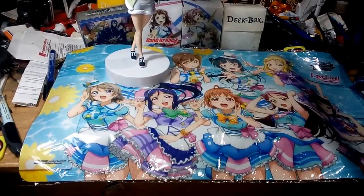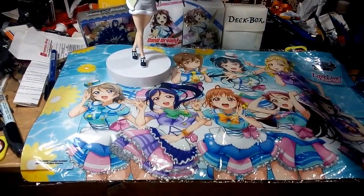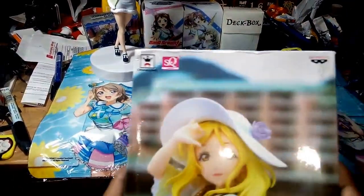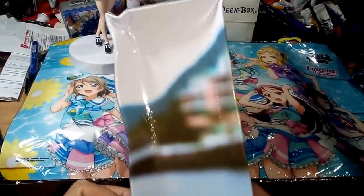Okay, what's up YouTube! This is my third unboxing video. Last time was Kanan, as you can see in the background, and now it's Marie. Here's the box.